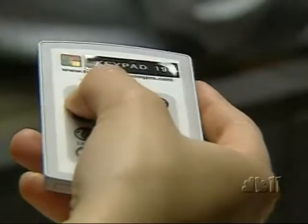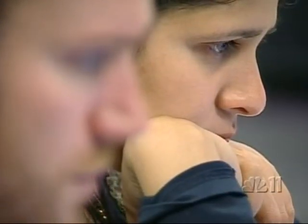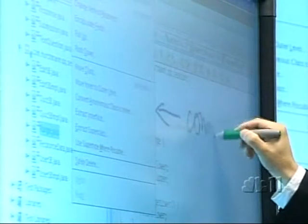Then there's this nifty device. Using wireless keypads, a teacher can instantly survey students — testing them, for example, to see if the class understands one concept before moving on to the next.